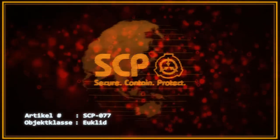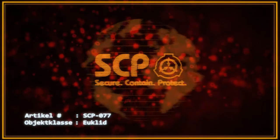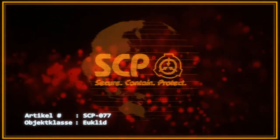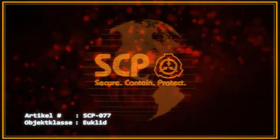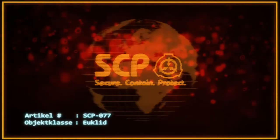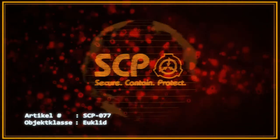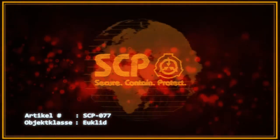Alle 8 Stunden müssen mindestens zwei, vorzugsweise jedoch drei, geschulte D-Klasse-Mitarbeiter die Verwahrung betreten und mit lauter, klarer Stimme die auf SCP-077 eingeätzten Runen unisono vorlesen. Das Vorlesen muss von Personen durchgeführt werden, die die volle Bedeutung der gelesenen Runen verstehen, die in der Lage sind, die gesamte Inschrift richtig auszusprechen, und die sich dabei nicht mehr als 30 cm von SCP-077 entfernt aufhalten. Das gesamte Personal muss eine von Foundation-Linguisten gehaltene, einwöchige Schulung für Aussprache, Lesen und Dialektcoaching absolvieren.